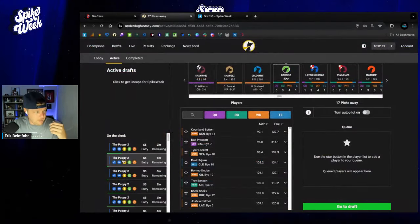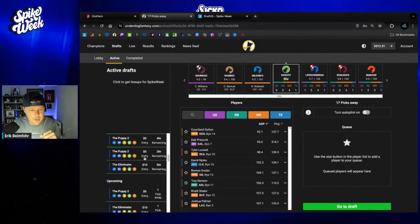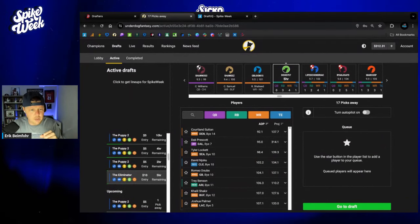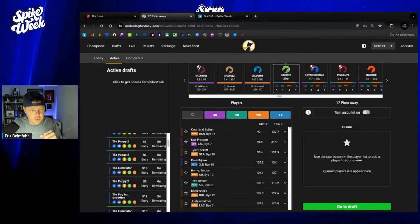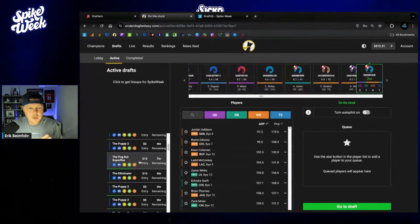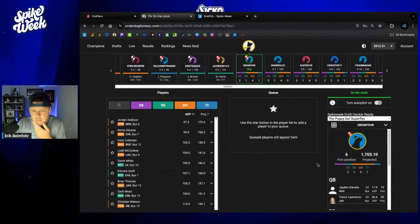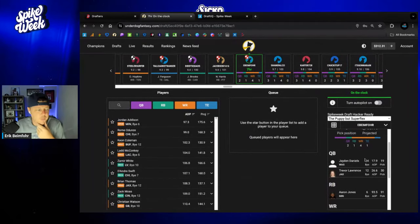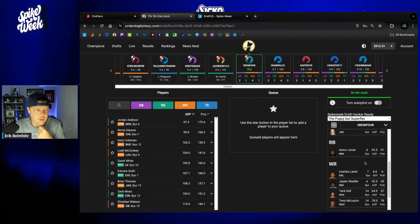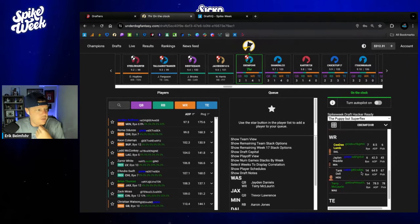Let's start with Underdog. I'm in a bunch of Puppy Two and Eliminator. There is a super flex — let's start with the super flex just because that one's quite unique. In the ninth round here of a super flex draft. We've got Jaden Daniels and Trevor Lawrence. Aaron Jones is our first running back, Trey McBride and some wide receivers.